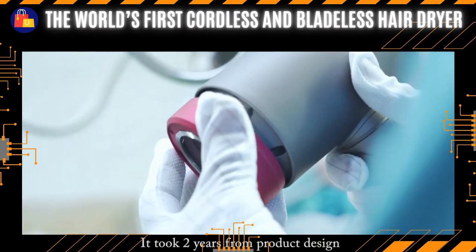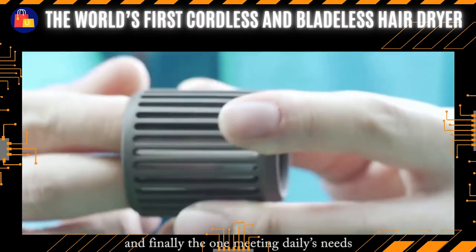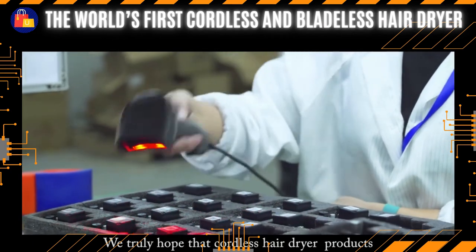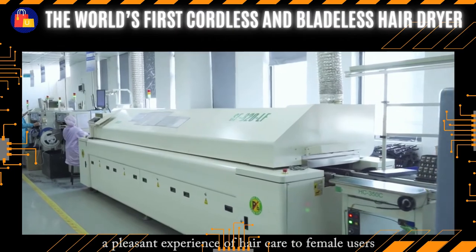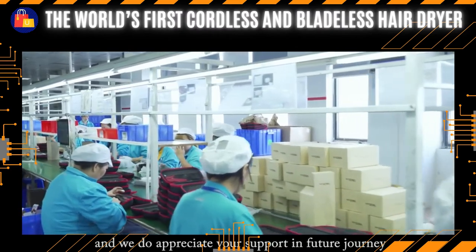It took two years from product design, tests, and improvement to trial production, and finally the Lilux cordless hair dryer that meets daily needs was born. We truly hope that cordless hair dryer products continue to be upgraded, bringing a better experience of hair care to female users, and we do appreciate your support on this future journey.